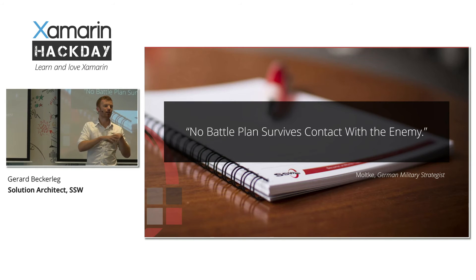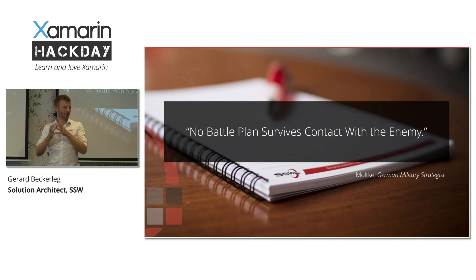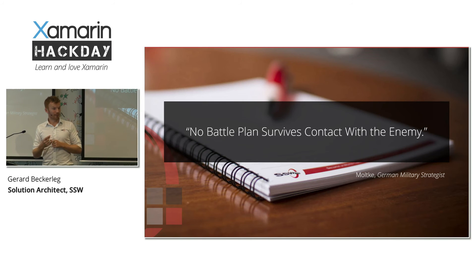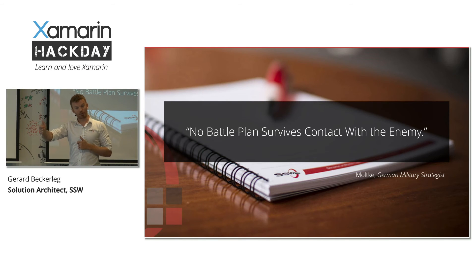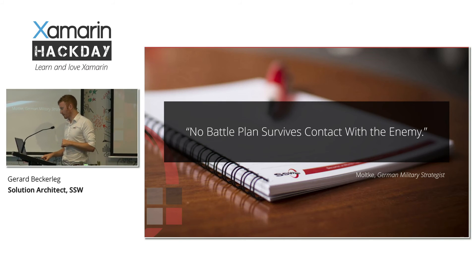"No battle plan survives contact with the enemy" — it's a very famous phrase. So we spend time creating this plan, then we execute it and realise nothing went to plan: we couldn't install Xamarin properly, or a widget didn't work the way we wanted. The important part is that we then re-evaluate what we did and make an effort to change the next time box according to what we've learned from the previous one.